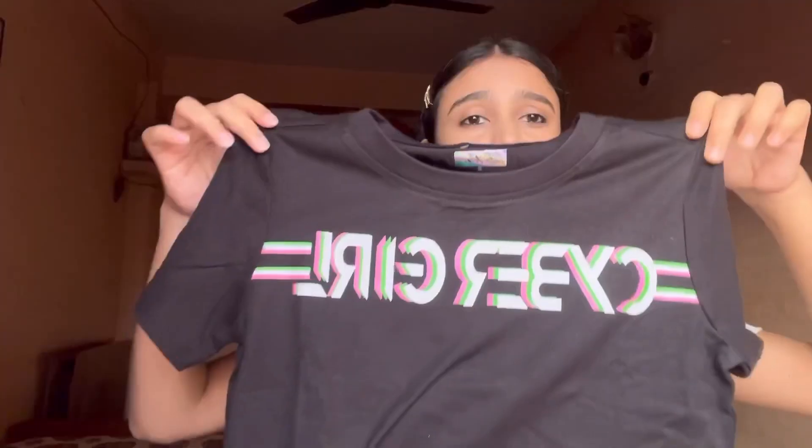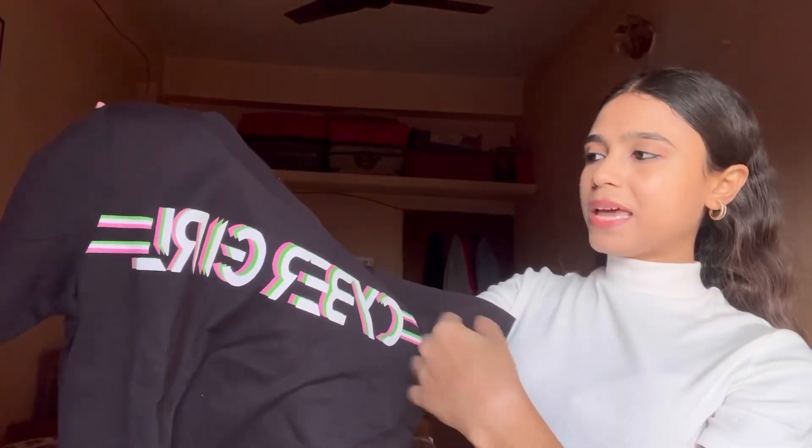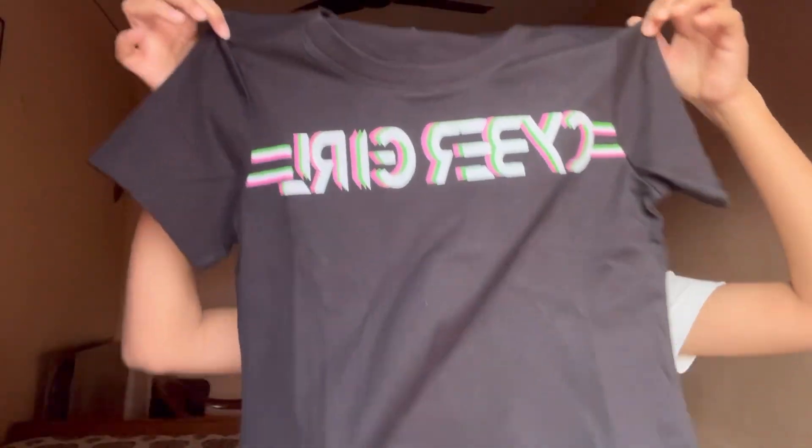Now let's move on to the next one. I also like a black top — it is the same type and quality. It is called 'Cyber Girl.' This is also very good. If you wear it with high waist jeans, it will look great.